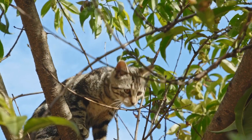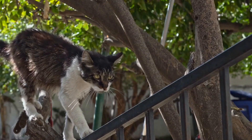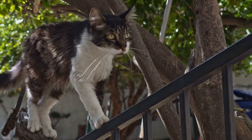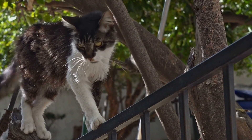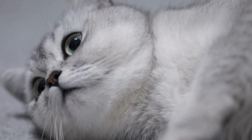The claws of cats also contribute to their sense of discovery. They are retractable, which means that cats can extend or retract them as needed. This retractable feature allows cats to have better control over their claws, giving them the ability to climb trees, jump from high places, and even defend themselves when necessary. The sharpness of their claws also aids in their exploration, allowing them to grip onto different surfaces securely.